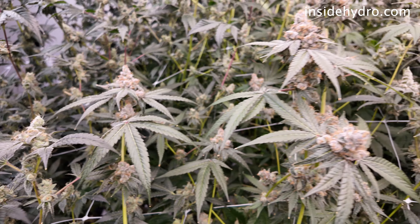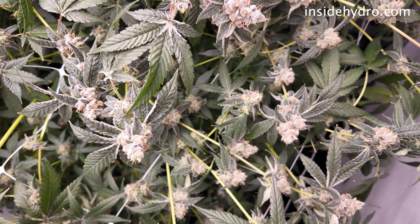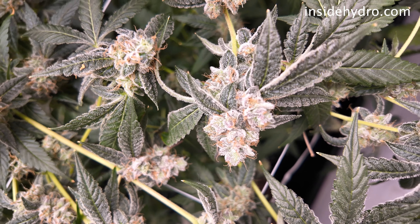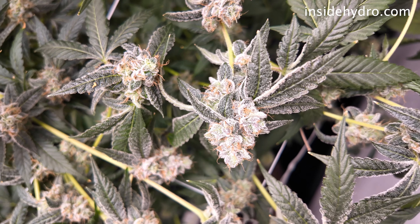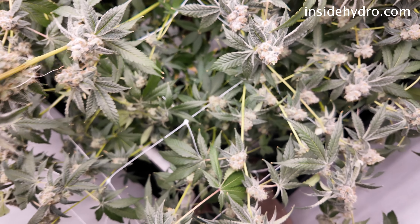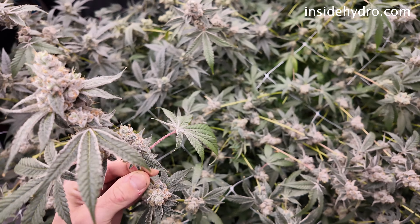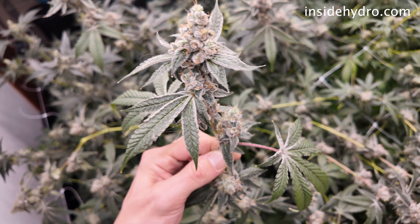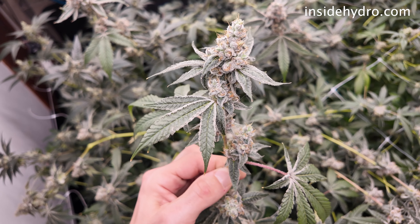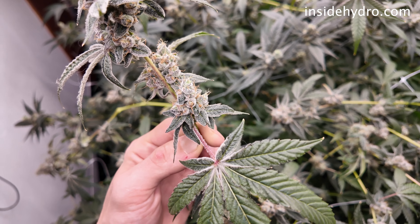Number three would be nutrient depletion. Flushing removes excess nutrients from the growing medium, leading the plant to deplete its stored nutrients. This can cause leaves to yellow as the plant uses up what it has left. And then lastly, chlorophyll breakdown. As the plant approaches harvest, the breakdown of chlorophyll is a natural part of its life cycle. Flushing can accelerate this process, leading to a lighter color in the leaves.